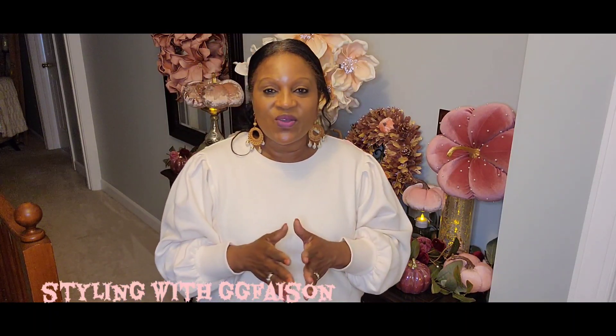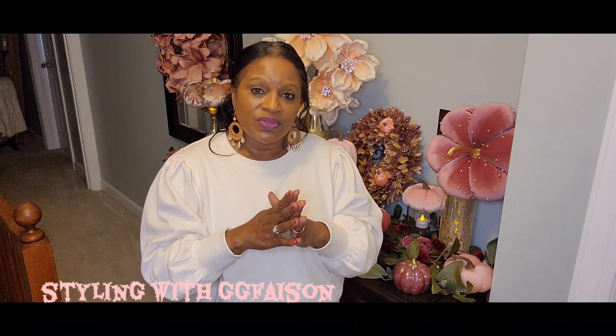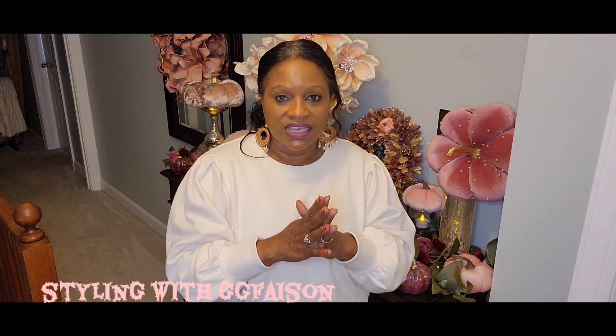Welcome back to my channel, I'm your host GG Face, and I am welcoming you all into my home once again. Today's video is part of a collaboration, so go ahead, grab your coffee or tea, sit back, relax, and enjoy. There is a playlist link — or maybe a hashtag — so whichever you see, just click on it to see all of the other creators.